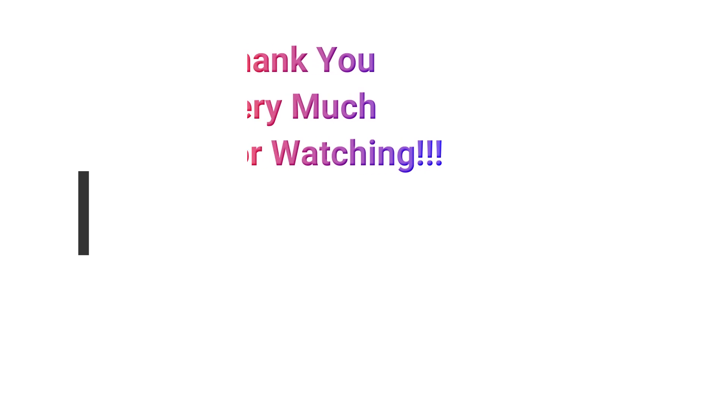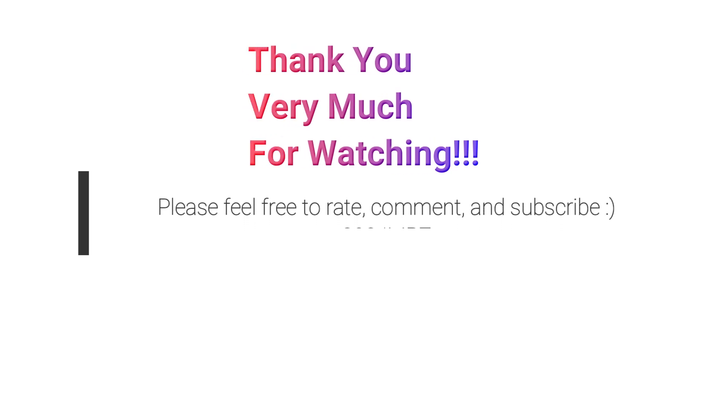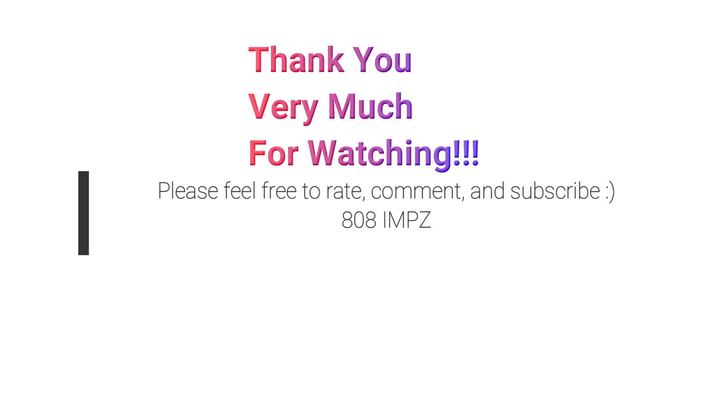Anyway, let me know what you guys think — feel free to rate, comment, and subscribe. See you again soon! Domo arigatou gozaimasu, mata ne! Thanks for watching!